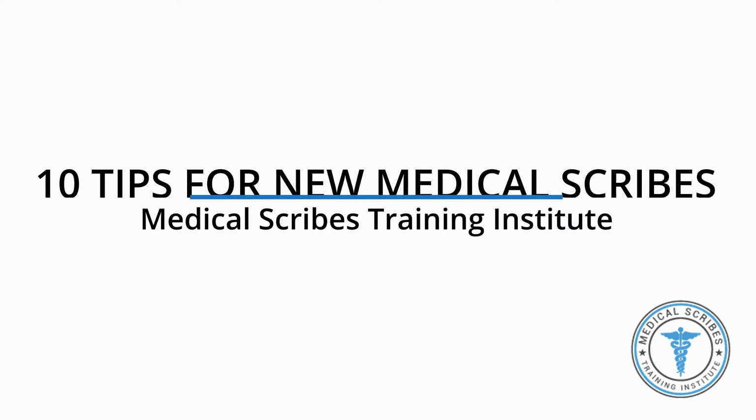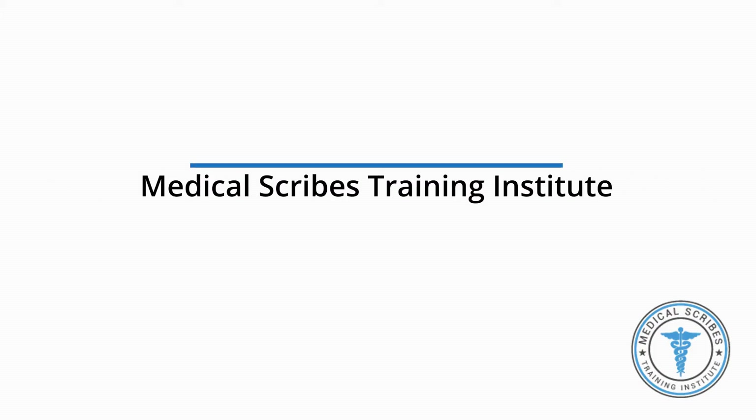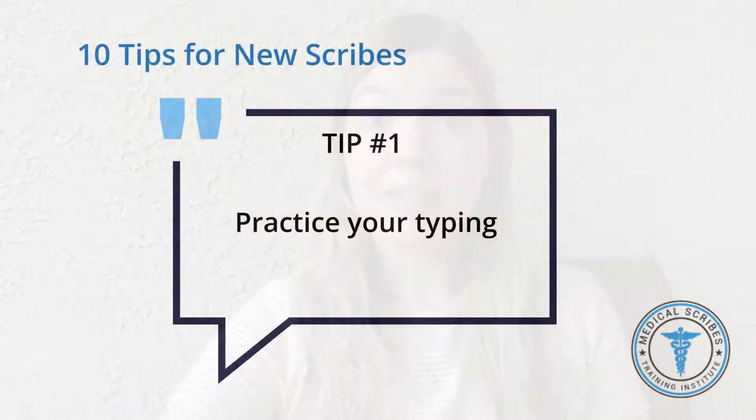Hi, this is Stephanie with Medical Scribes Training Institute. Are you a new scribe feeling a little bit lost and confused, wondering how to keep up with scribing? Here are 10 tips for new scribes in the field. It doesn't matter if you're working in the emergency department, an outpatient center, or the hospital — these tips can apply to anyone.